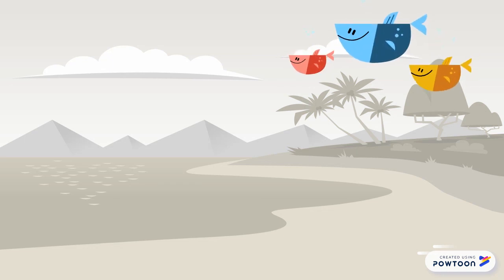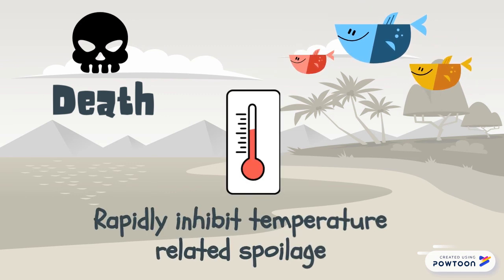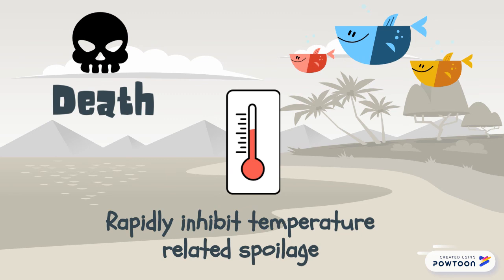The quality of fish deteriorates from the moment of death, and as such, techniques are recommended which will rapidly inhibit temperature-related spoilage in freshly caught fish before canning.